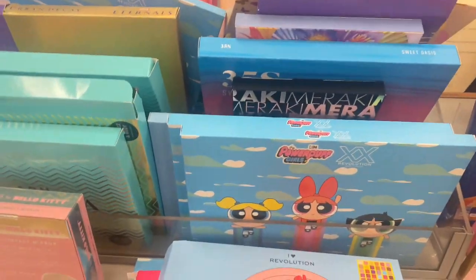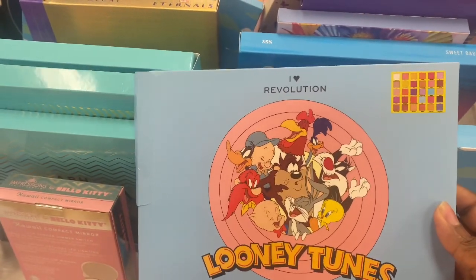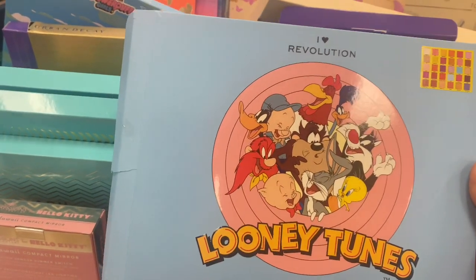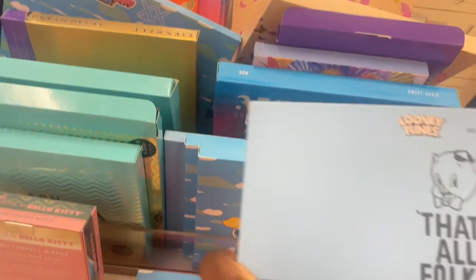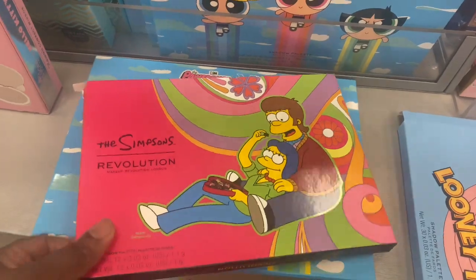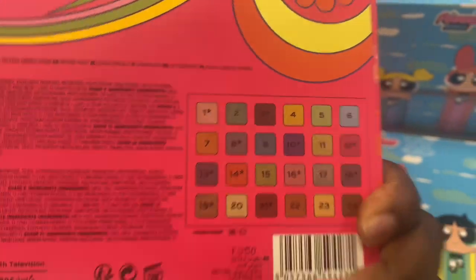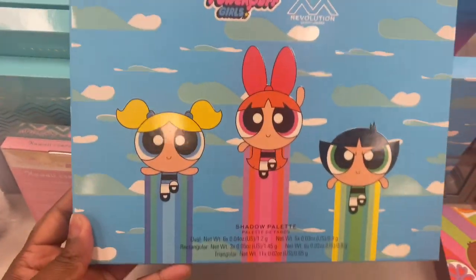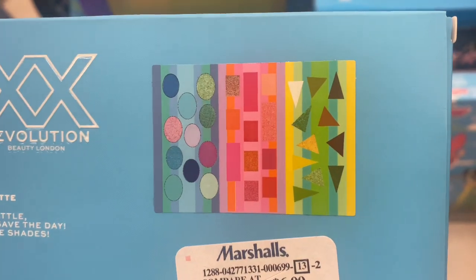Today here at Marshall's we have tons of Revolution collab palettes that recently came out, but they are now here at Marshall's or TJ Maxx. We have this one here — Looney Tunes. This is a very bright, orangey, colorful palette and it's going for $6.99. Super cheap. This collection came out last year — The Simpsons — and it's now here for also $6.99. These are the shades. And we have the Powerpuff Girls, also here for $6.99. This is what the patterns are of the palette — really pretty though, but a little childish.